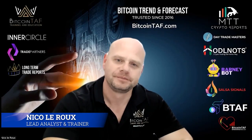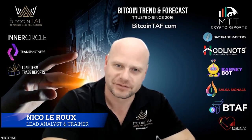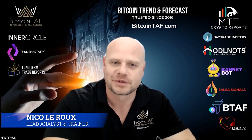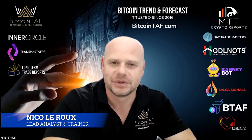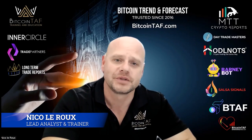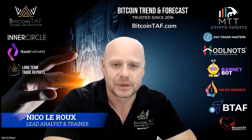Welcome, everyone. I'm Nicolas Roux, lead analyst and trainer with the Ultimate Day Trading Course right here on bitcointaff.com. I've received a lot of questions regarding the course. People want to know what the course entails, what's our syllabus, what's underneath the wood, because they only heard good things of this course and obviously they read the reviews of the course on the website.